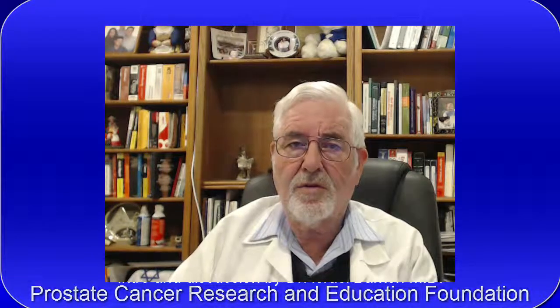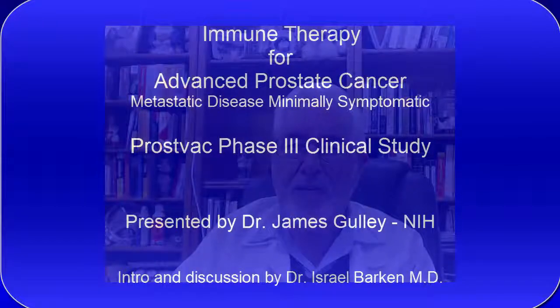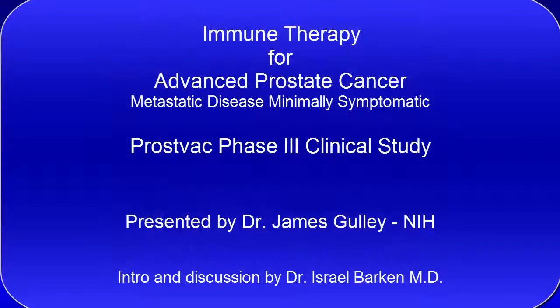Hello, I'm Dr. Israel Barkin, the Medical Director of the Prostate Cancer Research and Education Foundation. Today I would like to introduce you to immune therapy for advanced prostate cancer in patients that have metastatic disease but are minimally symptomatic, and they are castration-resistant prostate cancer patients.